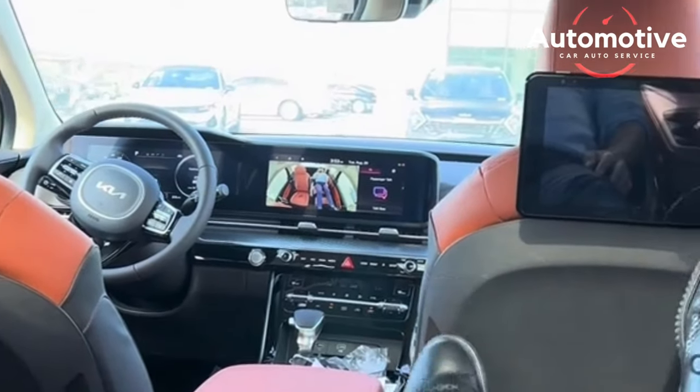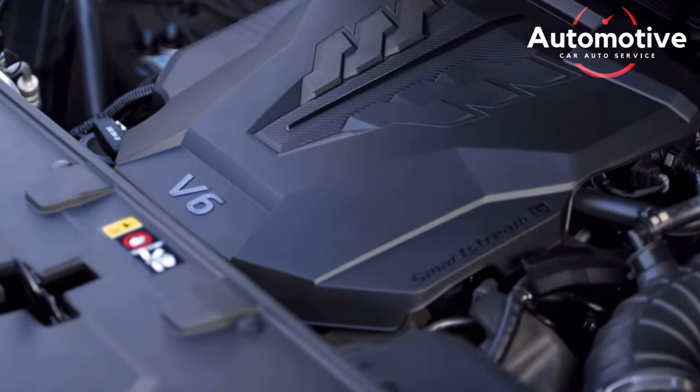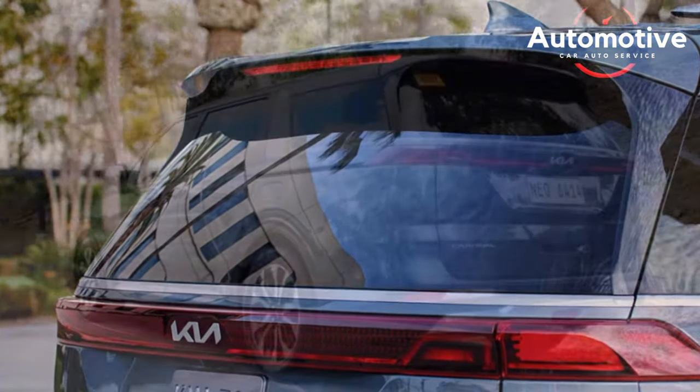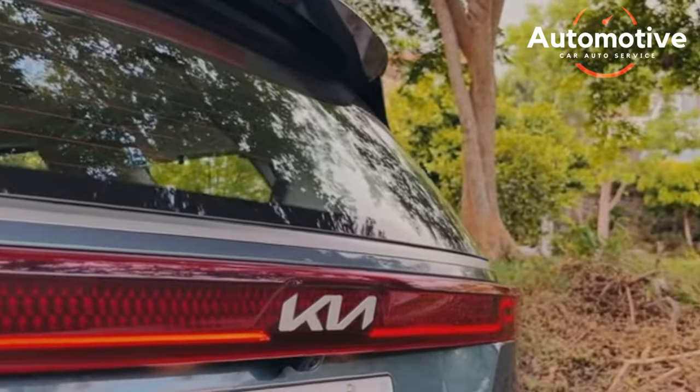The dashboard and front seating area of the Carnival are both modern and functional. A large center console offers storage for the vast majority of items, while an optional dual-screen entertainment system and a digital gauge cluster make the interface easy to use across the cabin.